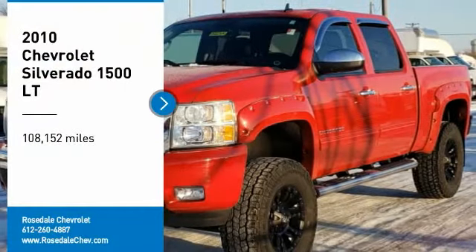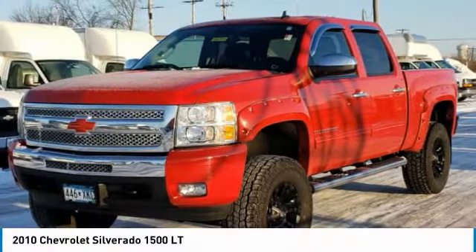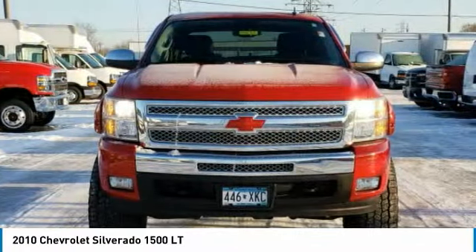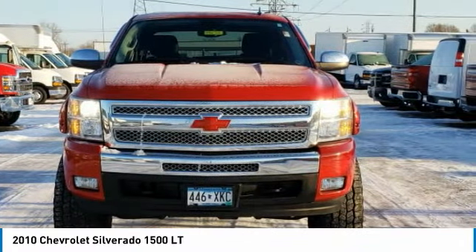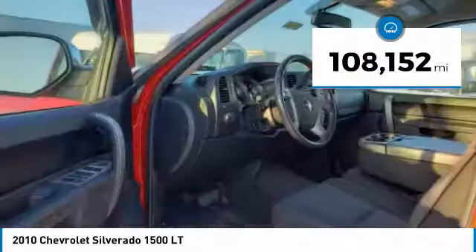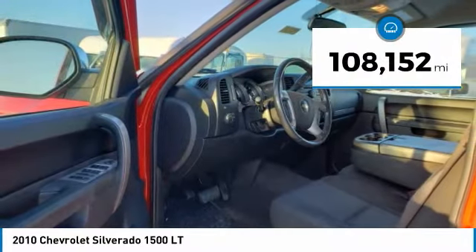Stop by and take a look at the 2010 Chevy Silverado 1500. The Chevy Silverado 1500 has the lowest cost of ownership of any full-size pickup. This vehicle has less than 110,000 miles.